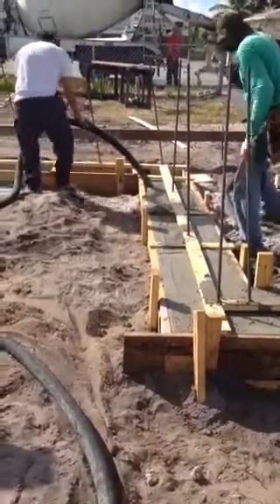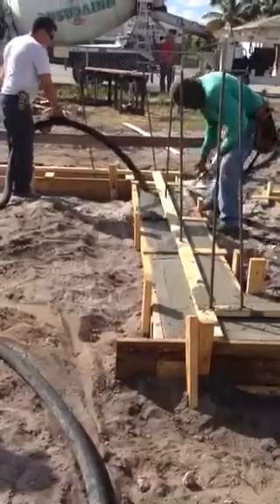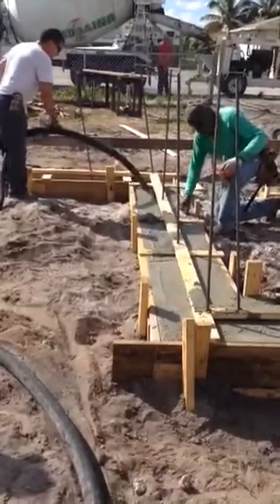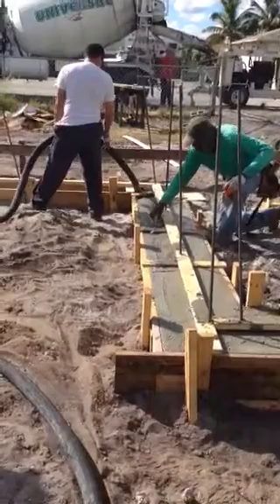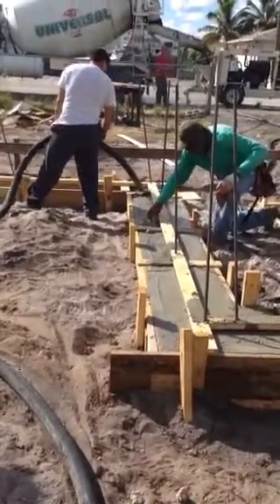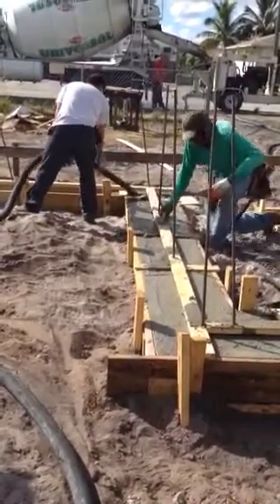Concrete, trowel it down, give a nice, good, clean job, and that's what we're doing today. We're going to have our blocks delivered tomorrow. We'll start our block work, which will take another day or two, and that's the beginning of this new house.